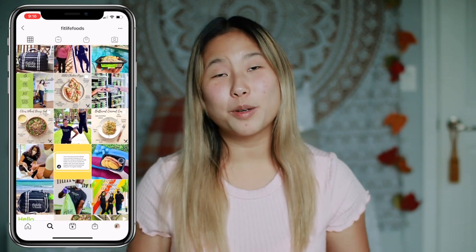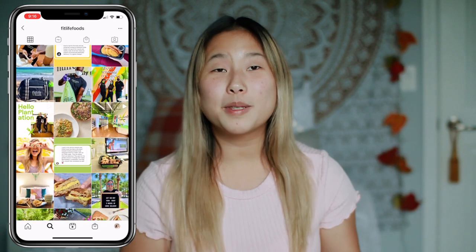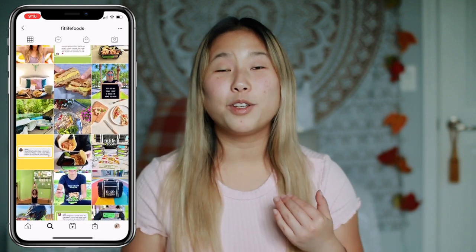Before I get into this video, check the description box down below. The first link will take you to FitLife Foods' website and the second one will take you to the menu so you can see all of the options they have to offer. As you guys know I'm a very picky eater, so this is very big for me to kind of step out of my comfort zone. Let's go ahead and get into my first impression slash reaction of the meals.